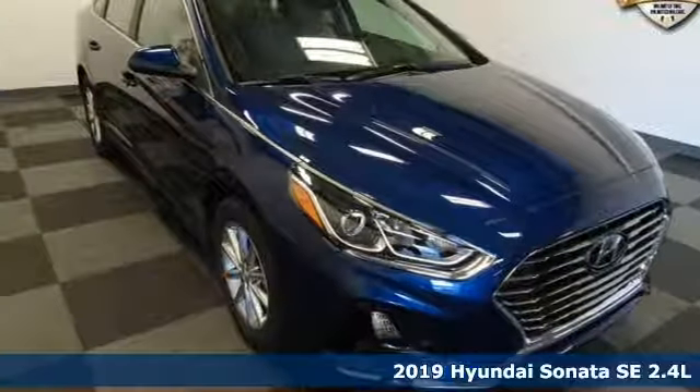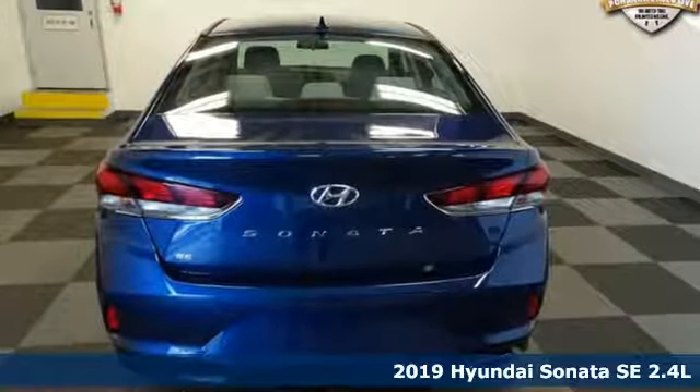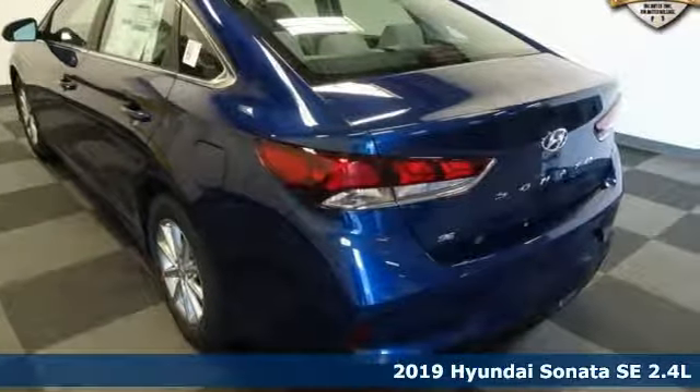Here's a new 2019 Hyundai Sonata. Challenging convention to find a better way — it's the Hyundai way. It boasts an impressive list of features like these.